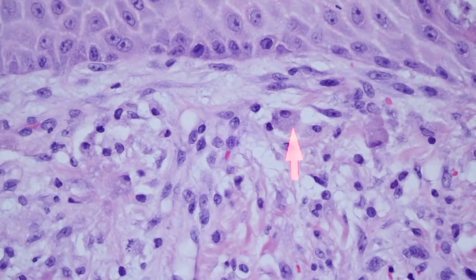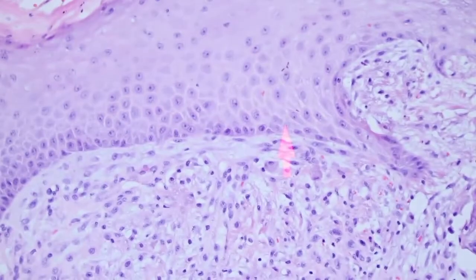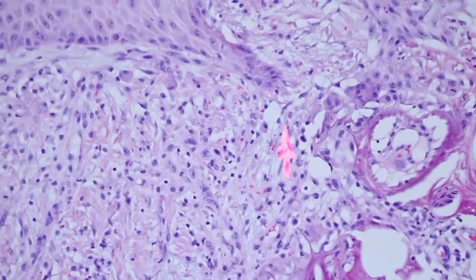These histiocytes look like they almost have little gray-blue particles in them. Some people have even said that this reminds them of the parasitized histiocytes that you see in Leishmaniasis or histoplasmosis. I don't personally think it looks much like that, but I can see how if you weren't familiar with this you could be confused.